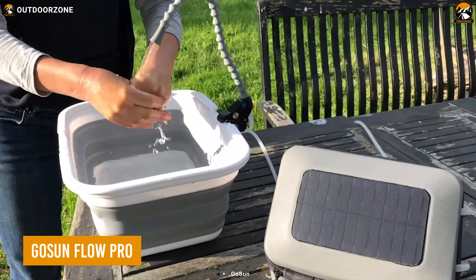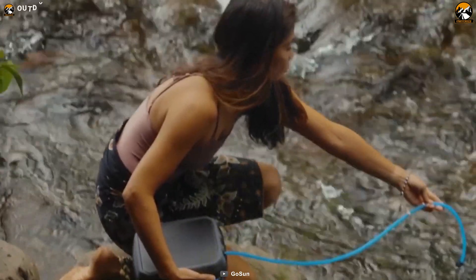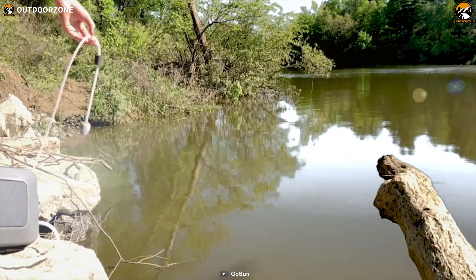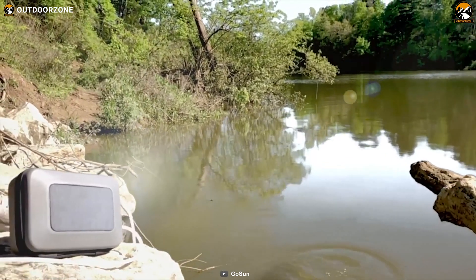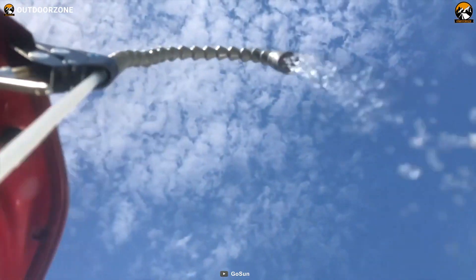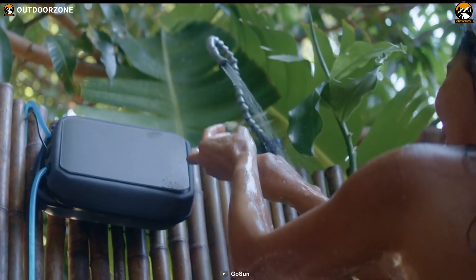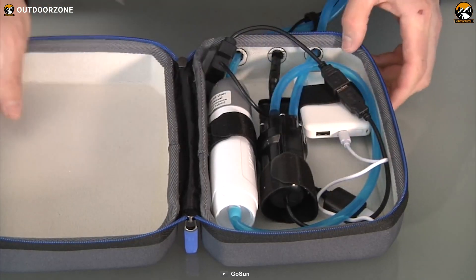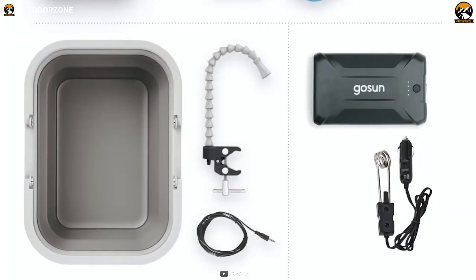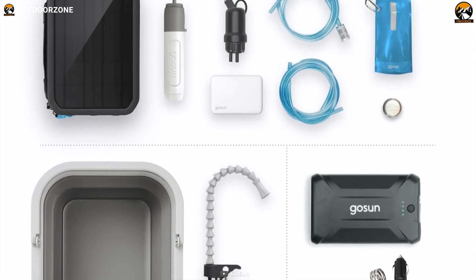GoSun FlowPro is a full-fledged water system for a campsite. Unlike any other water purifier, this one is solar-powered, which efficiently utilizes sunlight to deliver the clearest water for drinking and other utility uses. In addition, its included sink and shower system makes that journey more manageable with a space-efficient folding mechanism. Who thought one could carry a whole kitchen inside their backpack?